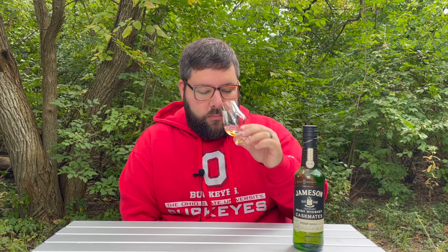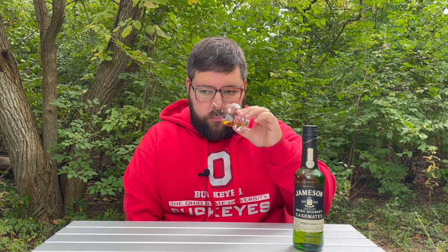On the nose, it's still very much Jameson — very sweet, almost creamy. But you're also picking up a lot from the stout barrel influence, where it's coming off chocolatey with a little bit of coffee. Super easy drinking, definitely a step up from Jameson. A lot of the flavors you're getting on the nose are coming through on the palate — milk chocolate, still got that coffee, almost a roasted malt quality to it, similar to what you would get from a Guinness, but in whiskey form.